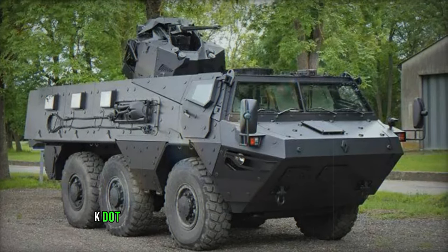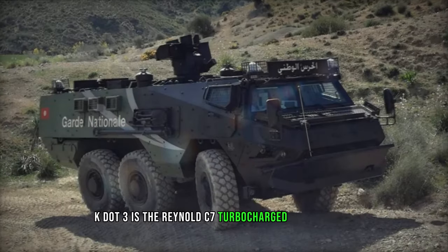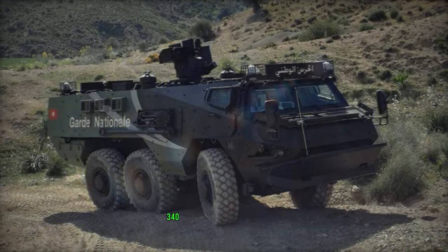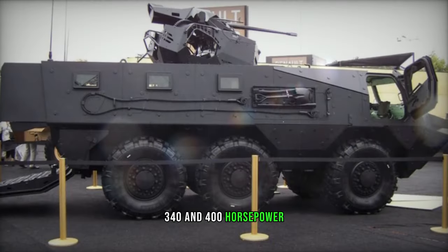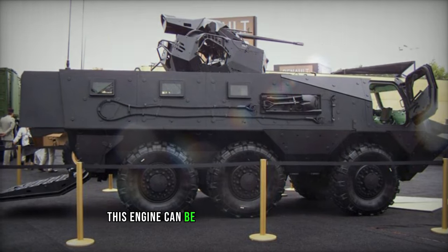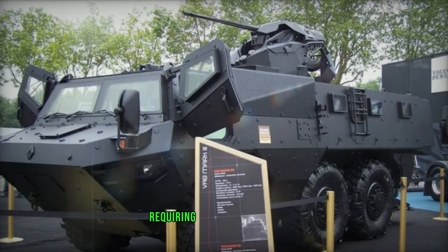Powering the Vob MK.3 is the Renault C7 turbocharged diesel engine, available in three iterations delivering 320, 340, and 400 horsepower respectively. Positioned in the middle of the hull behind the driver, this engine can be swiftly replaced in the field, requiring less than two hours.